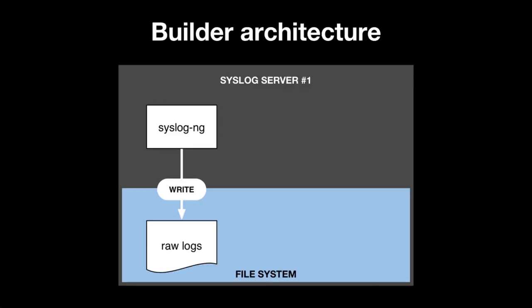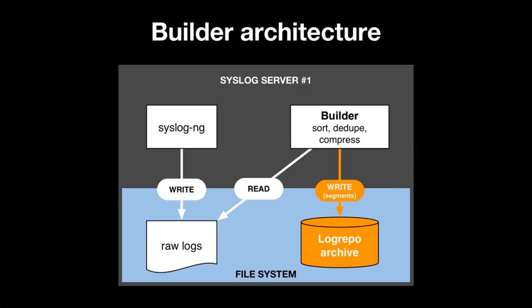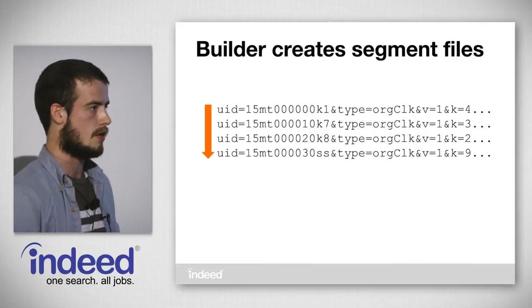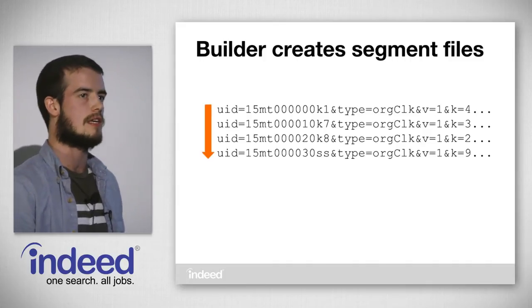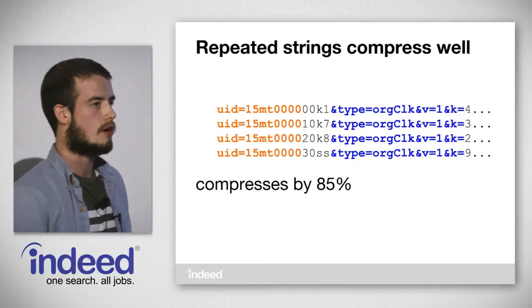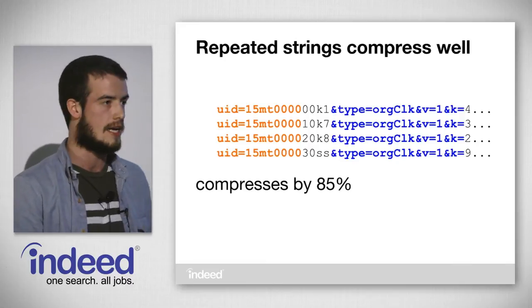With syslog writing the raw logs, the builder reads from these raw logs and sorts, deduplicates, and compresses the log entries, ultimately writing out into files called segment files in a log repository archive. Each of these segment files has one log entry per line, and the files are sorted in UID order. Because the timestamp is in the most significant bits, these files are each sorted in time order. Because there are a lot of repeated strings in these files, we see a really good compression ratio — on average, these segment files compress by 85%.